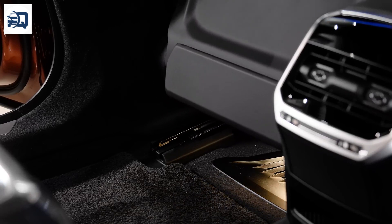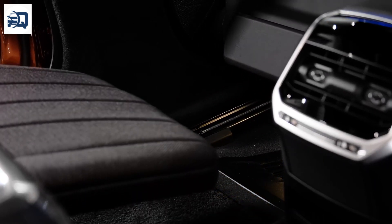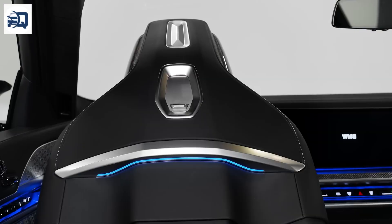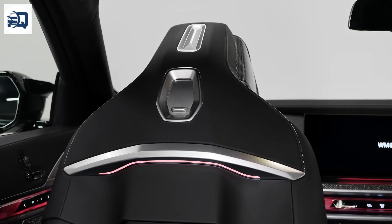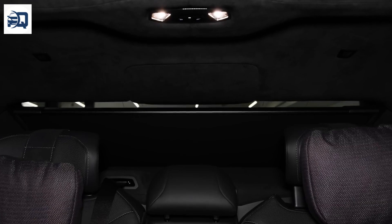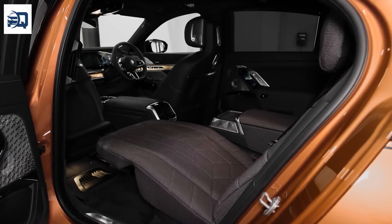Rear-seat entertainment continues the luxury theme with high-definition screens and personal audio zones, turning the rear seats into a private cinema. For safety, the i7 includes Advanced Driver Assistance Systems (ADAS), featuring Enhanced Autopilot capabilities including Lane Keeping Assist, Adaptive Cruise Control, and Traffic-Aware Speed Adjustments.